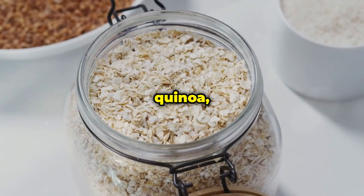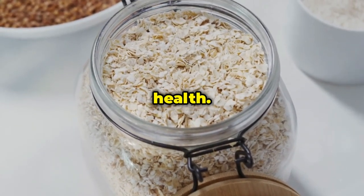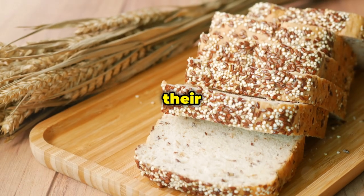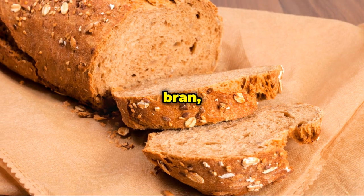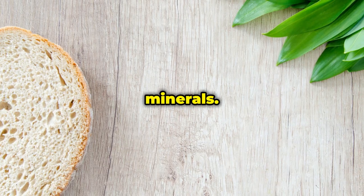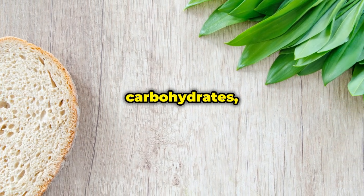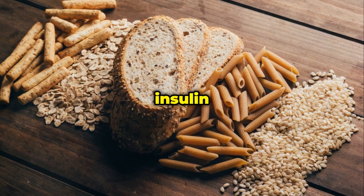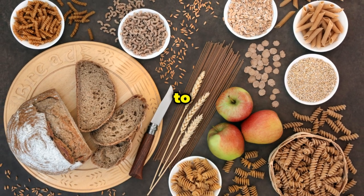Next, let's talk about whole grains like brown rice, quinoa, oats, and whole wheat bread. Unlike refined grains that have been stripped of their nutrients, whole grains contain the entire grain kernel — including the bran, germ, and endosperm — all packed with fiber, vitamins, and minerals. The fiber in whole grains helps slow down the digestion and absorption of carbohydrates, preventing those rapid spikes in blood sugar levels that can contribute to insulin resistance.